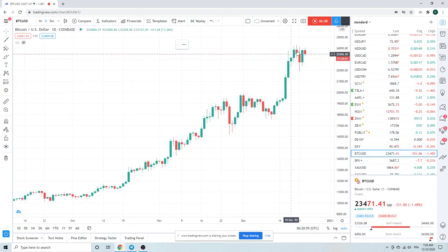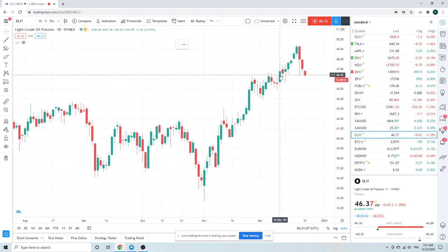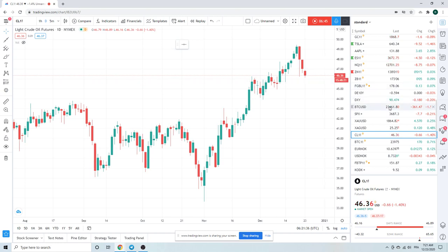Bitcoin still messing around up there — looks solid, rock solid. Crude looks less rock solid — crude does not look good. Cash opening stocks usually brings a bit more volatility, plus all the fixed nonsense towards the end of the year — got to watch out for that stuff.